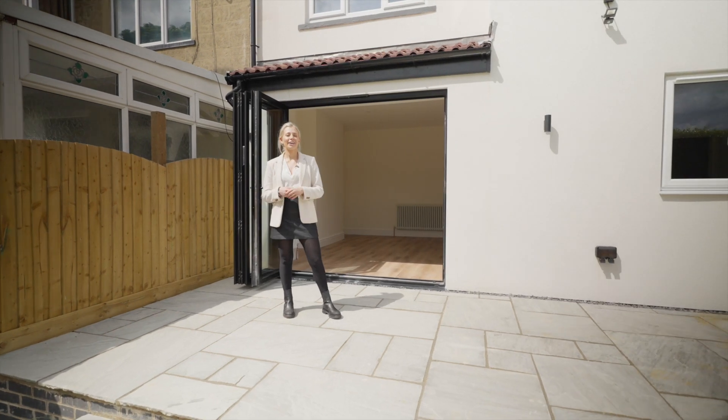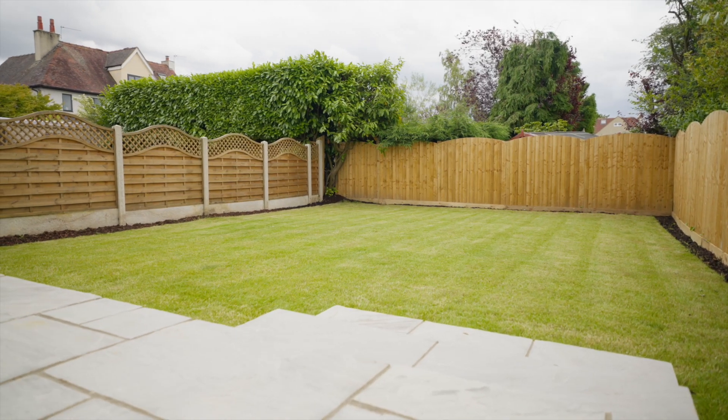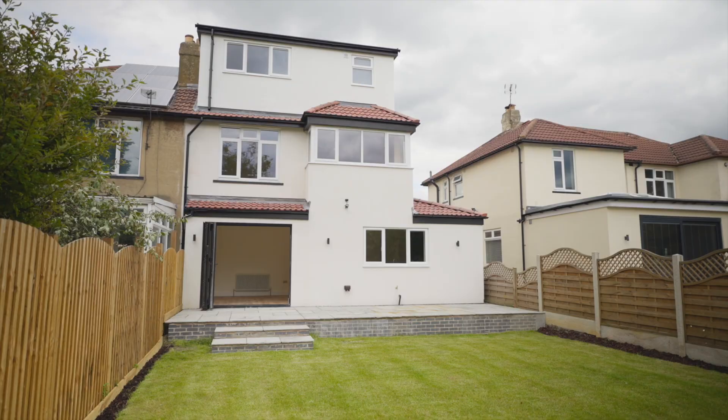And finally here we are in this sun-trapped back garden. If you'd like to arrange your viewing, call Monroe.